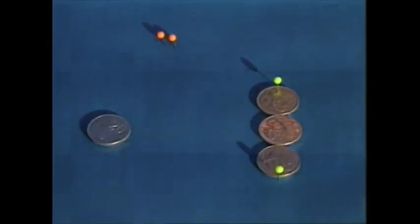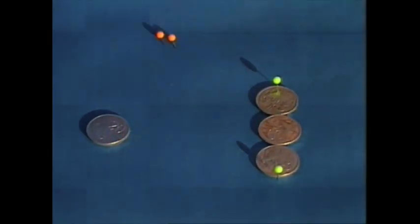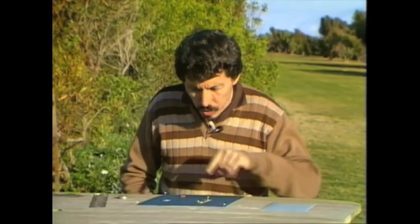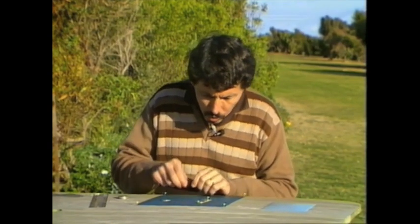Have a look at this. I have four 20-cent coins, three of them arranged in a column on your right, and one way over here on the left. Have a look at the distance from the top to the bottom of those coins, and compare it with the distance between the two groups of coins.